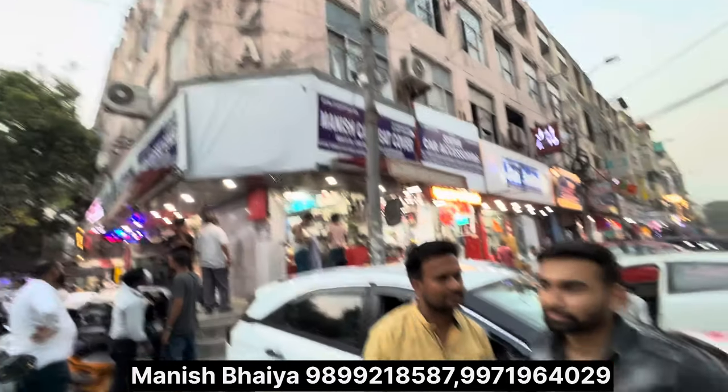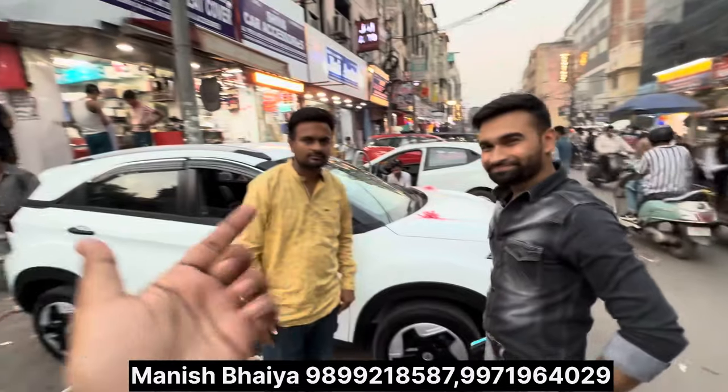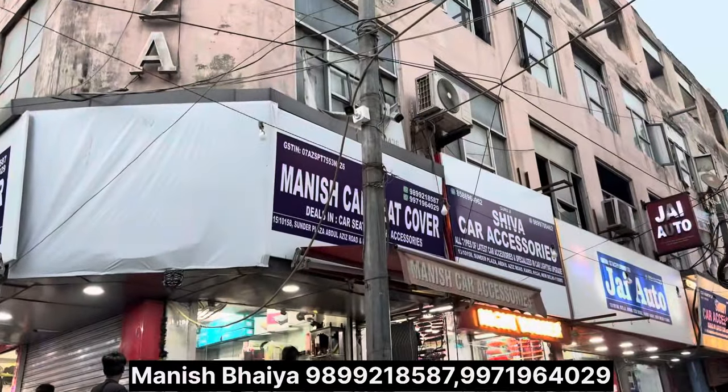This is Manish's workshop — this is the location. This is quality work. Please like this video for happy customers and subscribe to this channel for the next one.